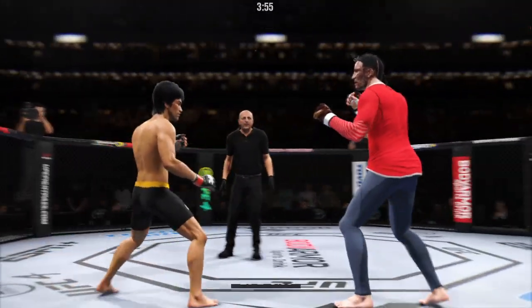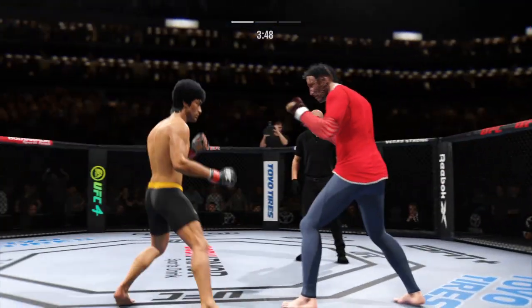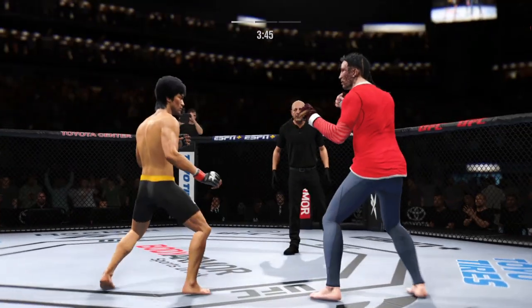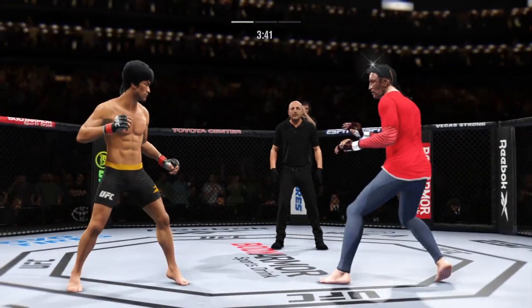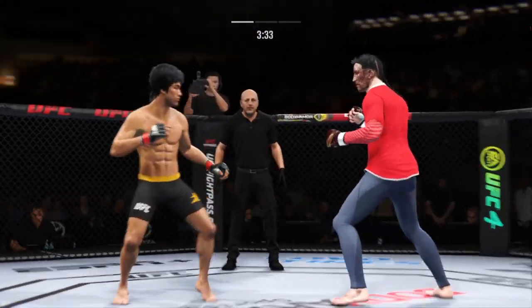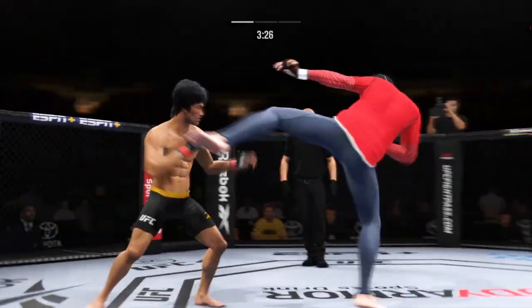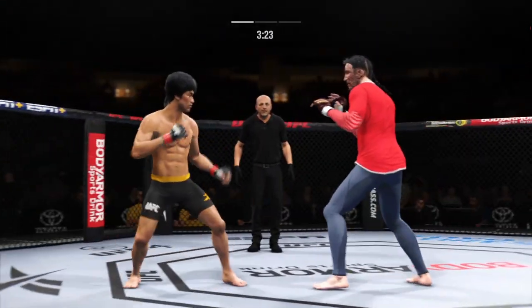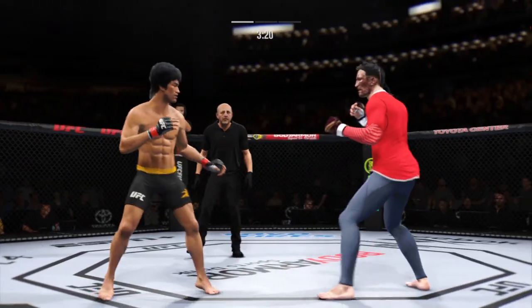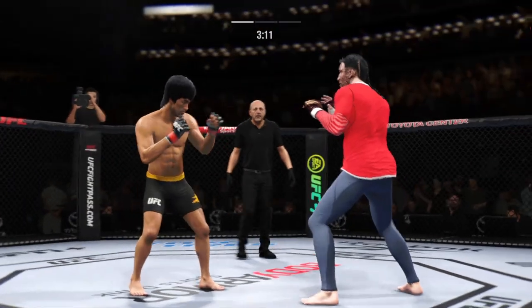Oh, Superman punch! Look at him chopping the wood — chop the wood with those leg kicks. Get that hand up, protect your face, circle to the left. Ooh, head kick lands and he's hurt. Keep the head up. And he lands a kick to the leg now. Pretty good work on the feet tonight by Lee.